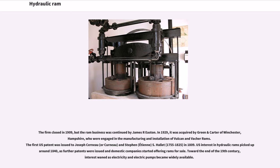In 1929, it was acquired by Green and Carter of Winchester, Hampshire, who are engaged in the manufacturing and installation of Vulcan and Vachay Rams. The first U.S. patent was issued to Joseph Cerno and Stephen Hallett (1755–1825) in 1809. U.S. interest in hydraulic rams picked up around 1840, as further patents were issued and domestic companies started offering rams for sale.